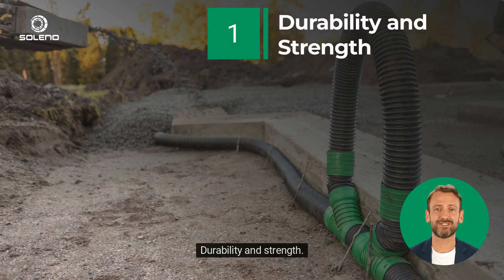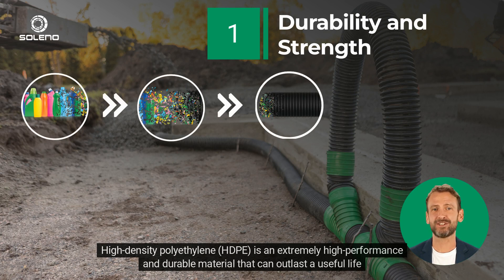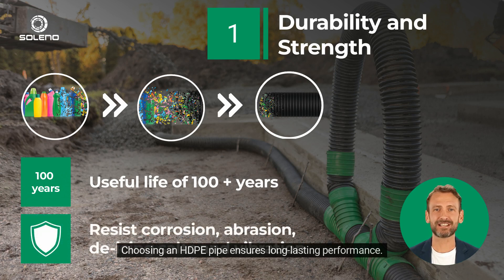1. Durability and Strength. High-density polyethylene, HDPE, is an extremely high-performance and durable material that can outlast a useful life of 100 years. HDPE resists corrosion, abrasion, deicing salts, and vibration. Choosing an HDPE pipe ensures long-lasting performance.